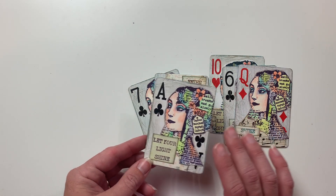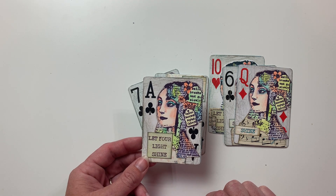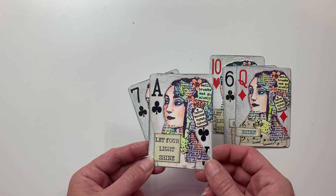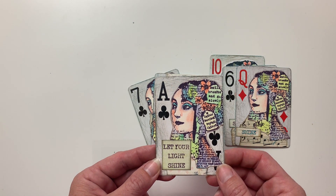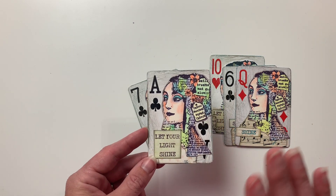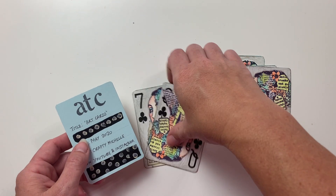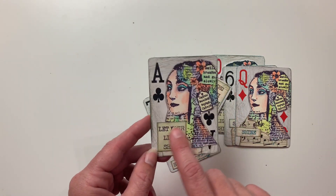That extra sixth card is never expected, so please don't feel like you have to do that. I just want to explain why you see six cards in some of these sneak peek videos. I'd like to take this opportunity to thank all the amazing artists who always include a sixth card for me — that is very, very sweet and something I never expect but truly appreciate.